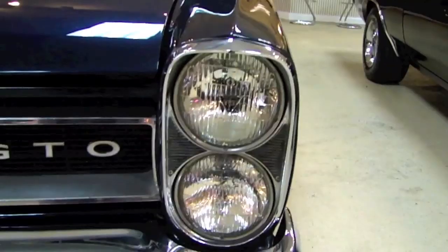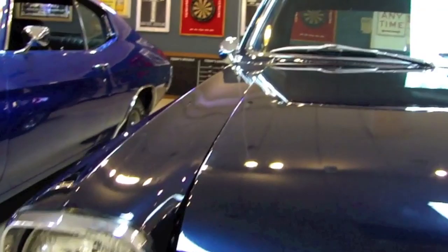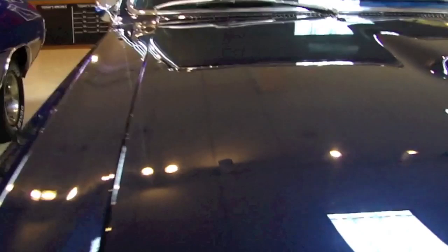Starting with the front end — you can take a look at the headlight bezels and the chrome bumper. The grille is all in great shape. You can see the blue coming out of that paint when I get up close to it. It's a gorgeous color on this car. All the body gaps and lines are really nice.